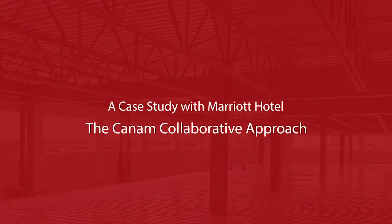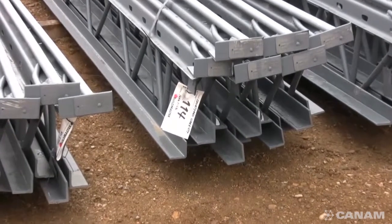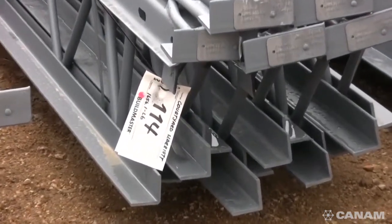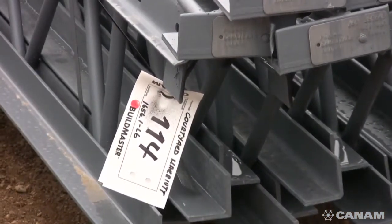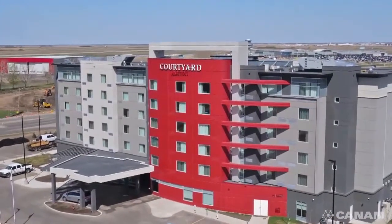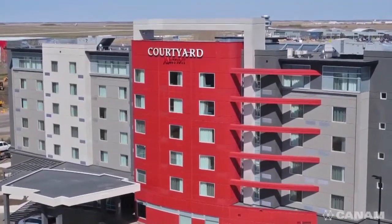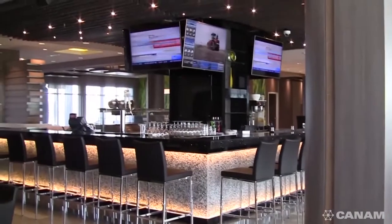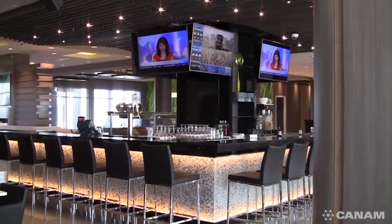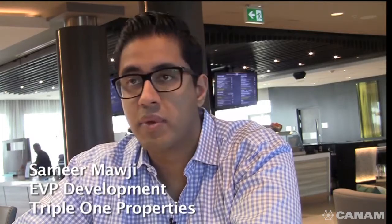Can-Am has a well-earned reputation for innovations which expedite the entire building envelope erection process through an effective collaborative approach. The focus of this case study is the Courtyard Marriott Hotel adjacent to the Saskatoon Airport for owner Triple One Properties. We're at our brand new Courtyard by Marriott Saskatoon Airport — we opened in 18 months from the day we put the shovel in the ground until the day we opened the door.